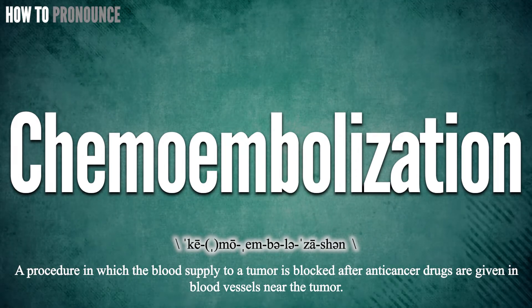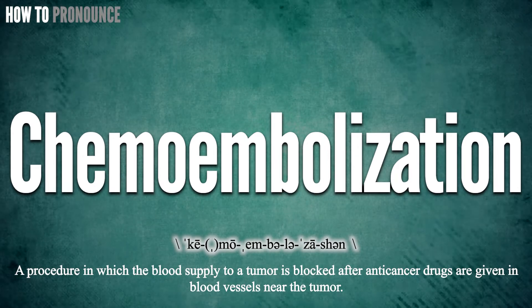Okay, did you get it? Let me know in the comment. Chemoembolization.